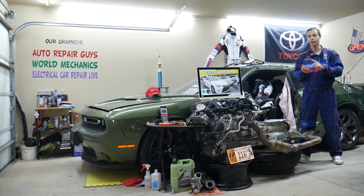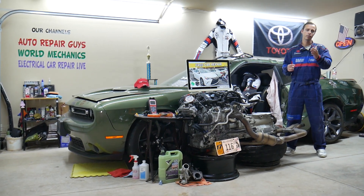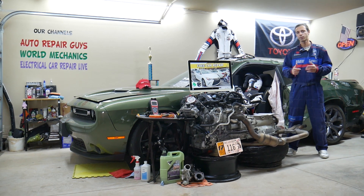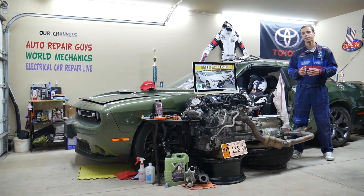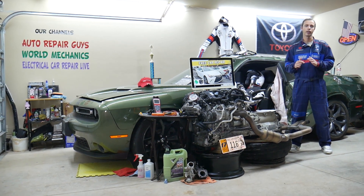We'll explain which fuse and relay you always need to check first, so you do not waste your money on parts and diagnostics you don't need — because often it could be just a bad fuse or a relay. Number three, we'll also explain what else it could be that most people never think about.